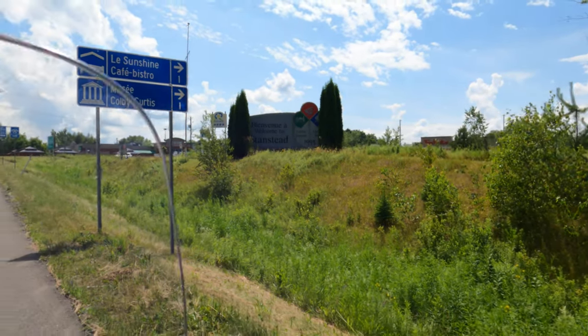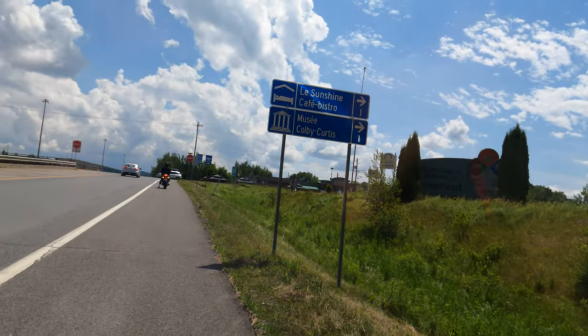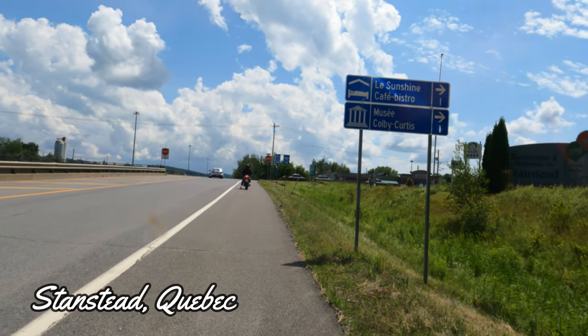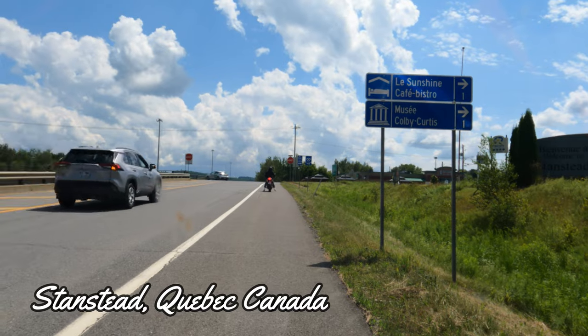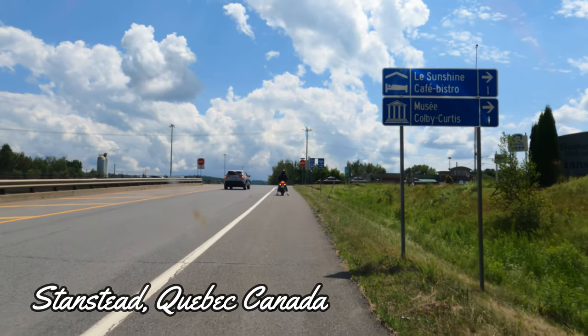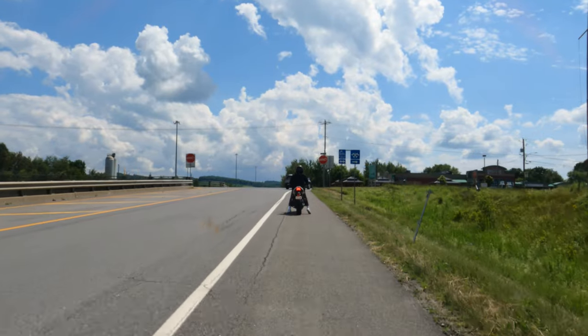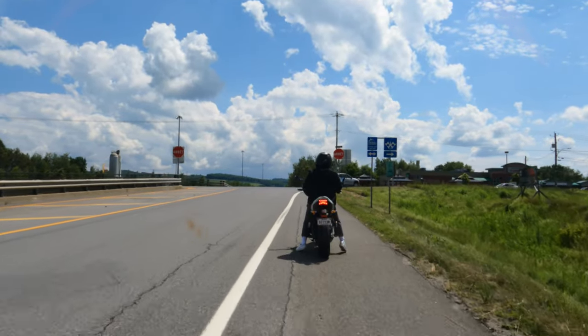All right, everyone. Today we're going to be riding around the town of Stansted, Quebec. I'll be riding around here and show you guys all the streets. All right, let's go.